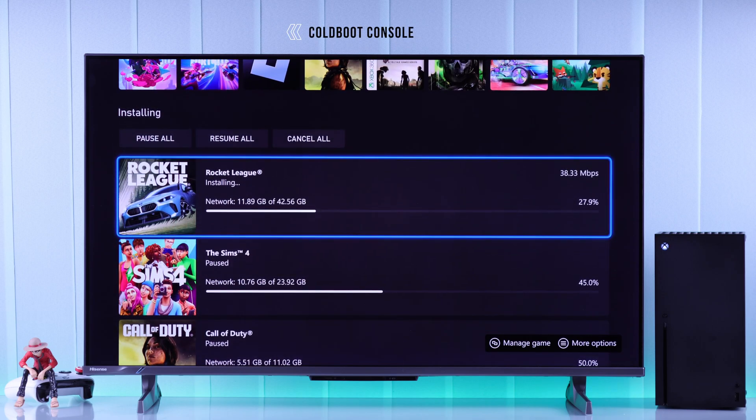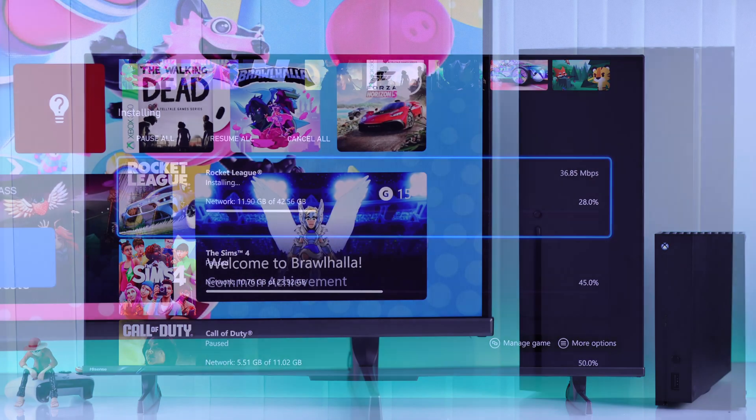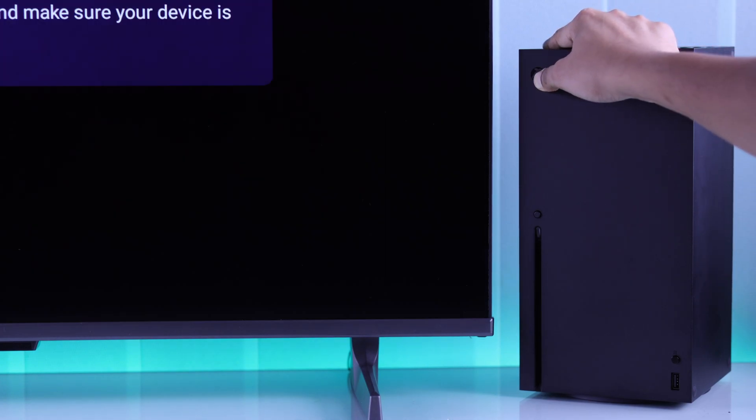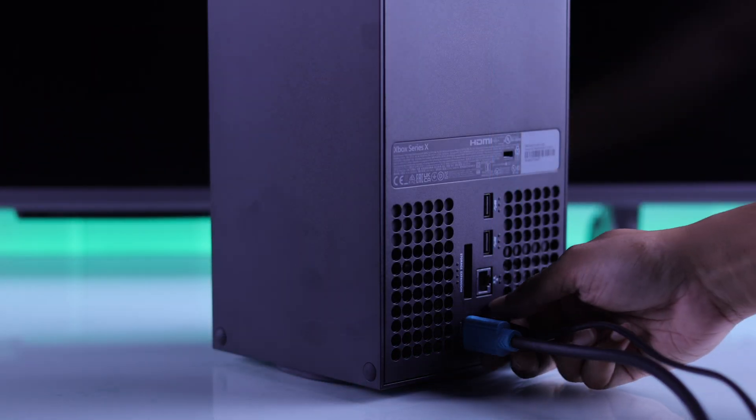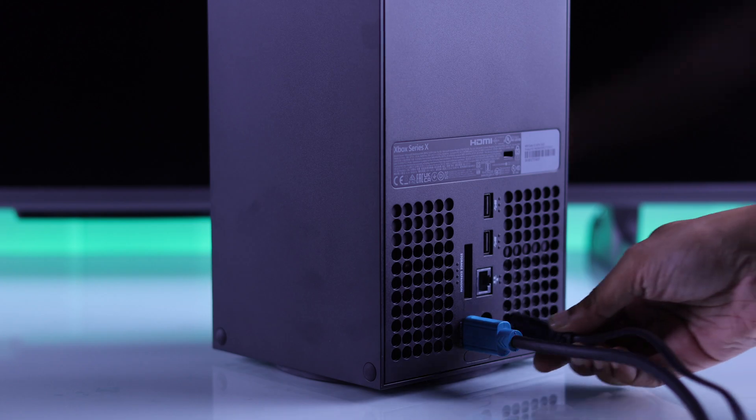If the issue persists, cold boot your Xbox, which can fix any software glitches causing this. To do that, hold down the console's power button until the LED turns off completely. After that, unplug it from the power cable, wait for a few minutes, then power your console back on.